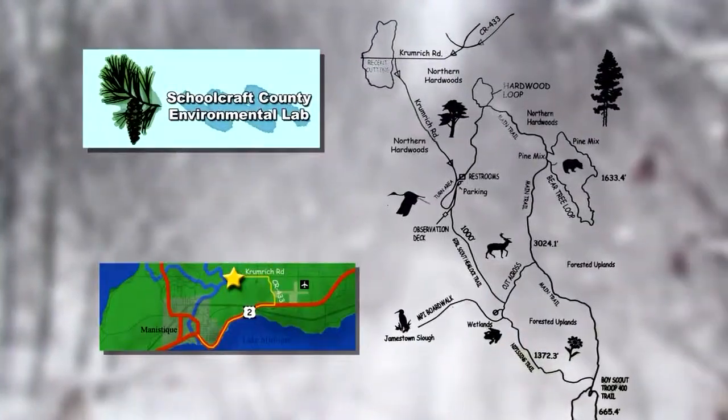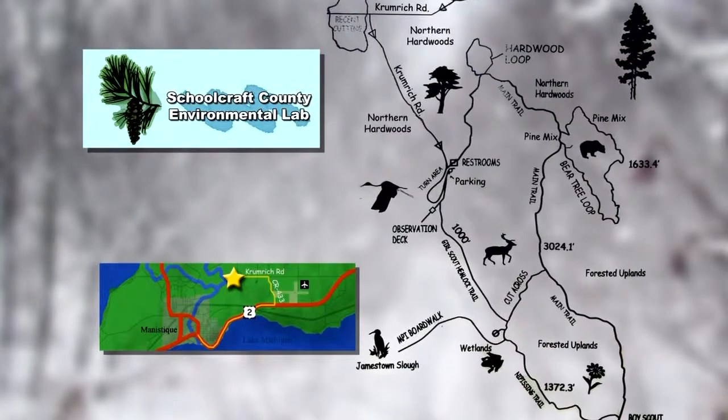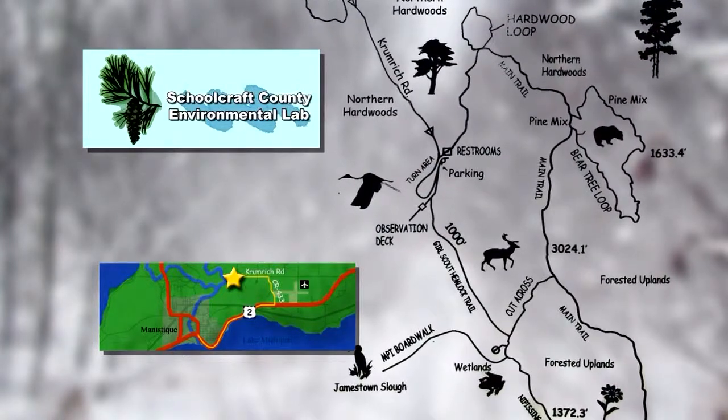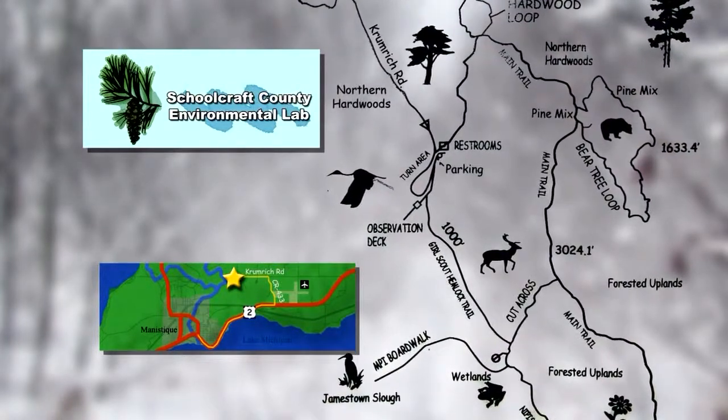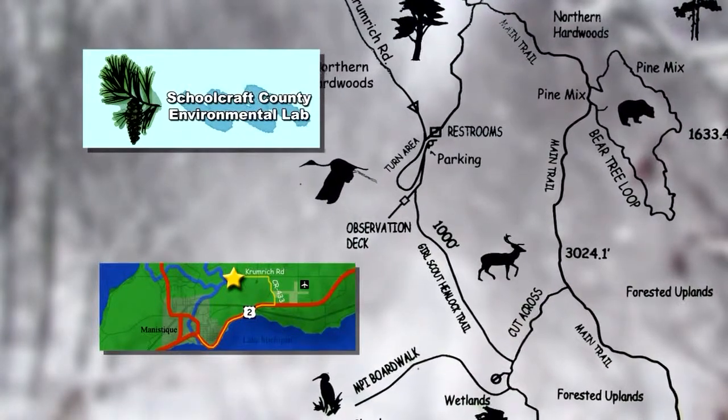We have more information on the Environmental Lab on our site, along with the only known map. We copied this from the trailhead so that you could print a copy before you go. Just go to www.greatgetaways.tv — you'll find everything from today's show to help you have a great getaway.